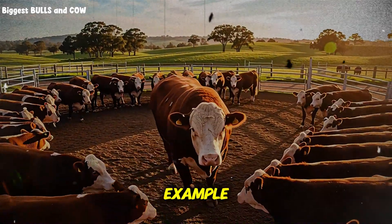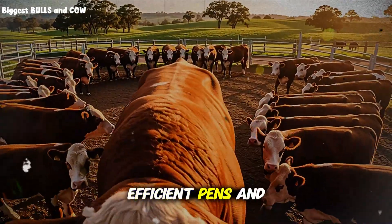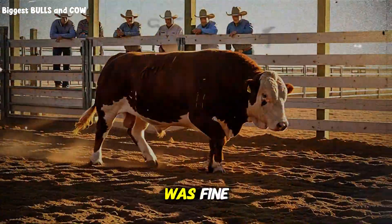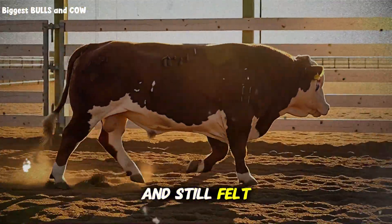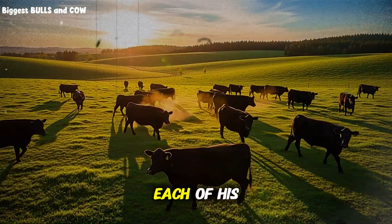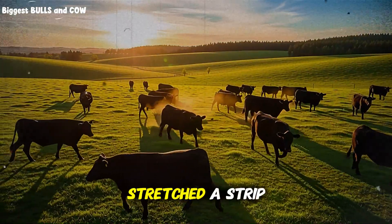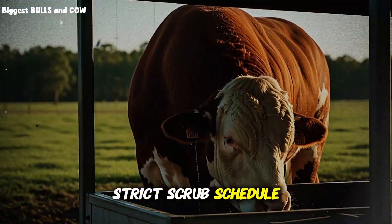Real world example: a panhandle finisher named Sam ran big, efficient pens and swore his water was fine. He fed a strong ration, kept bunks tight, and still felt stuck. On a hunch, he added a second waterer to each of his warmest pens, stretched a strip of shade cloth above both, and set a strict scrub schedule.